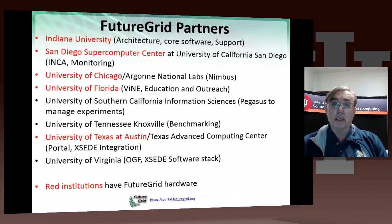FutureGrid is a four-year project with one more year to run. It has several partners — Indiana is the lead. The partners with hardware, shown in red on this slide, are: San Diego, with Sierra and Nemo; Chicago, with Hotel; Florida, with Foxtrot; and TACC, Texas at Austin, with Alamo. We have other partners: USC ISI doing software, especially workflow; Virginia, working with Exceed and looking at standards; and Tennessee, which is doing benchmarking.